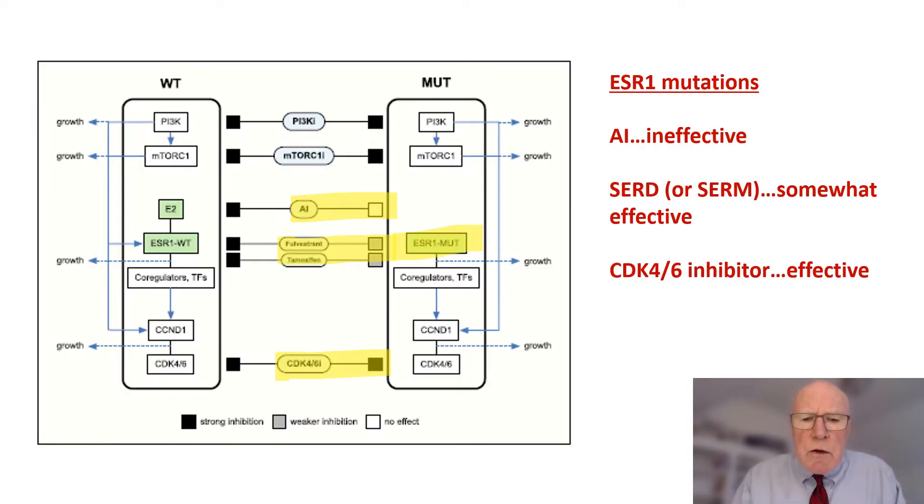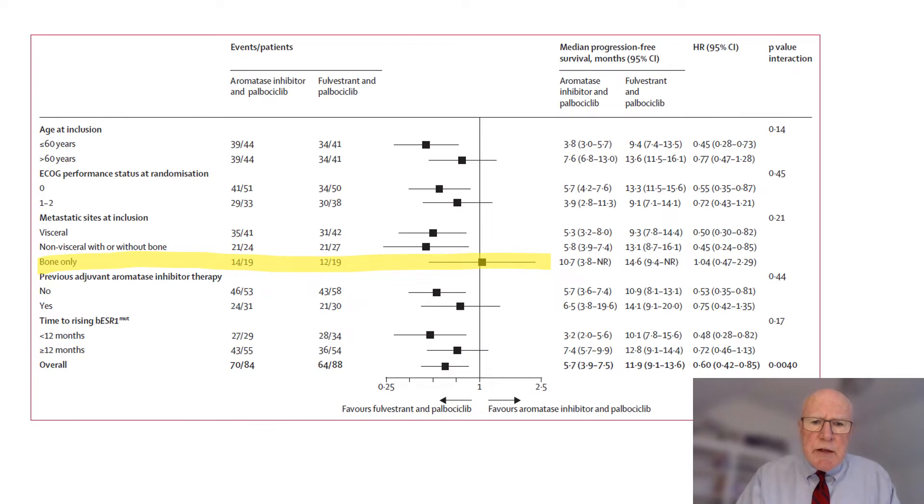This is just a schematic looking at the ESR-1 mutations. With ESR-1 mutation, the AI will be ineffective. The selective estrogen receptor downregulators and modulators will be somewhat effective, with SERDs more so than SERMs. And CDK-4/6 inhibitors will be effective irrespective of the ESR-1 wild-type or mutation status. In the PADA-1 study, it was noted that across all subsets of patients, except with bony-only disease, there was a benefit of switching away from the AI to fulvestrant while continuing the CDK-4/6 inhibitor.